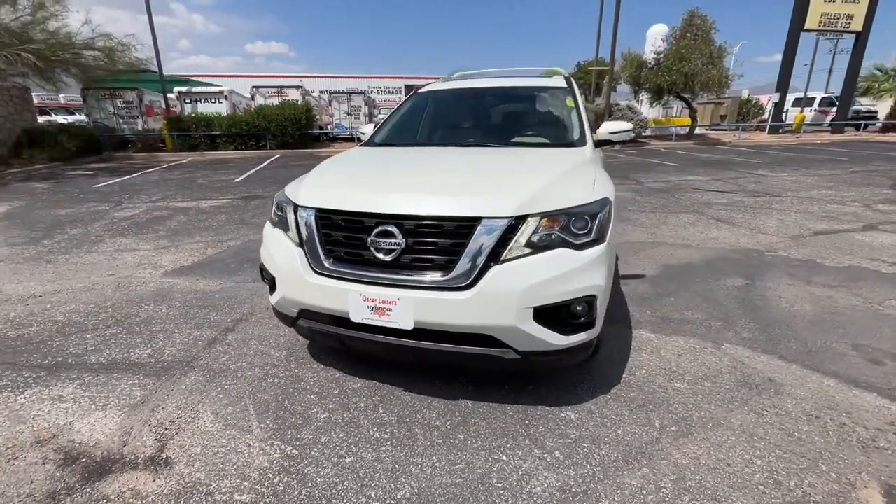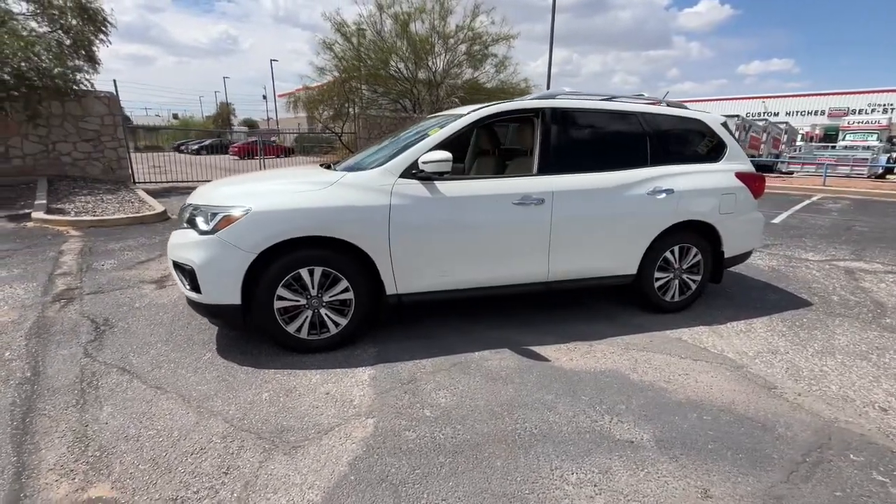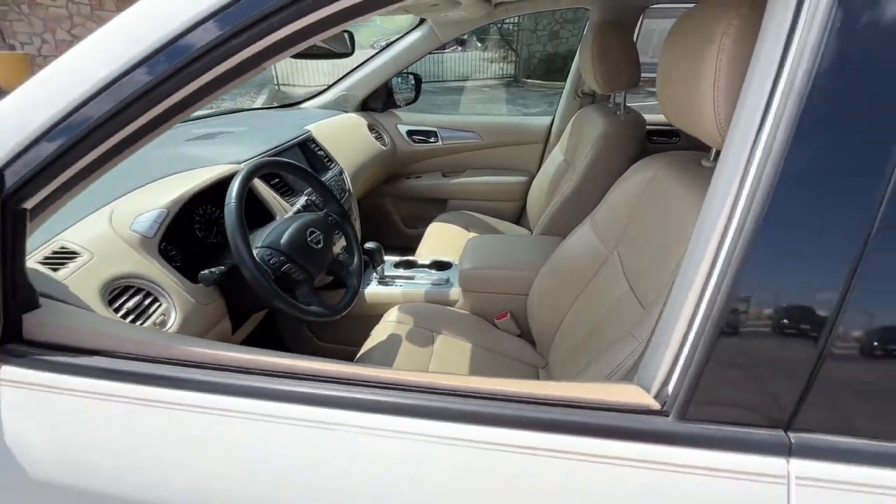Looking for your dream car? It could be the 2017 Nissan Pathfinder. This vehicle still has fewer than 110,000 miles on the clock, so it won't last long.